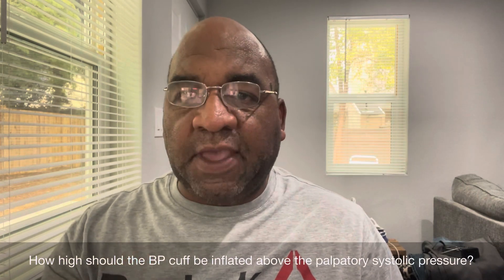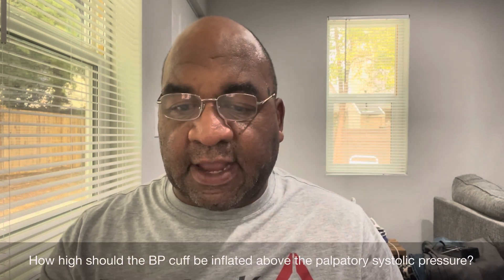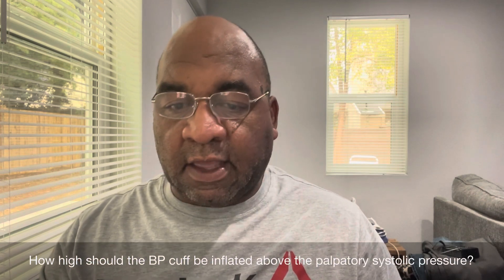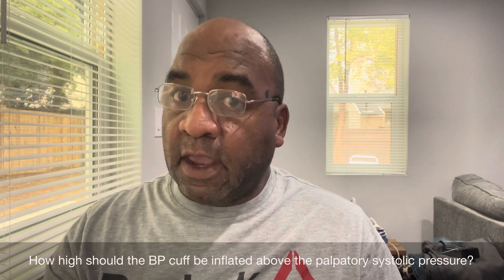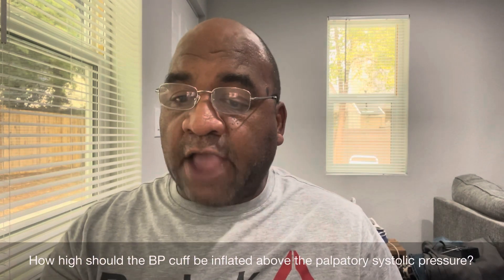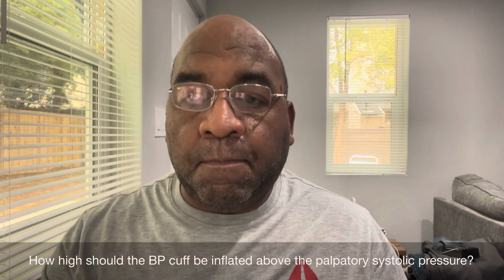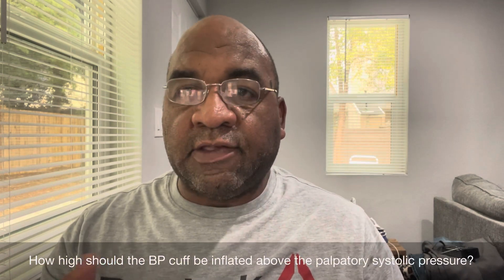How high should the BP cuff be inflated above the palpatory systolic pressure? 30 millimeters HG.